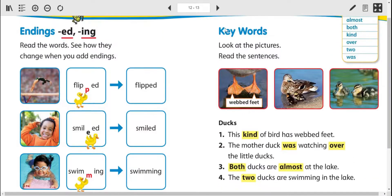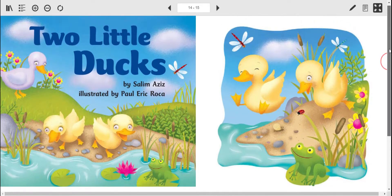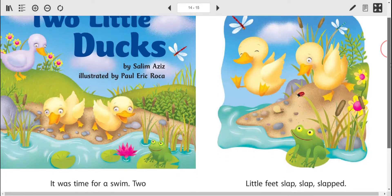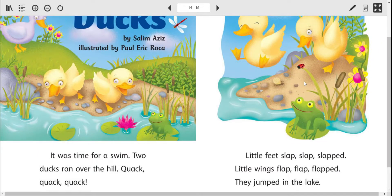Let's take a look at our story for today. This is called Two Little Ducks. It's by Salim Aziz, illustrated by Paul Eric Roca. Let's take a look at what goes on with our two little ducks. If you have this book, you can read along or follow along on the screen. Here we go.